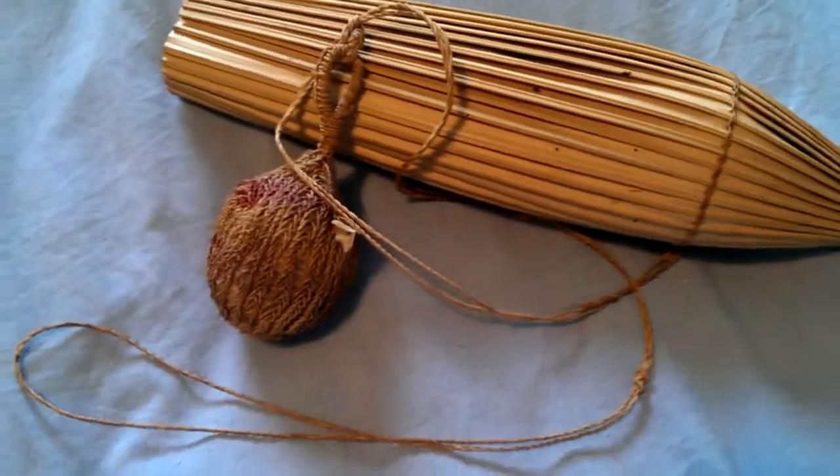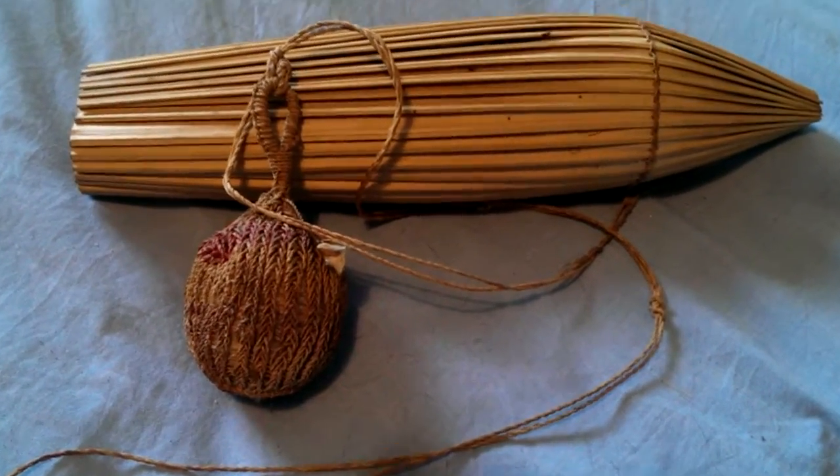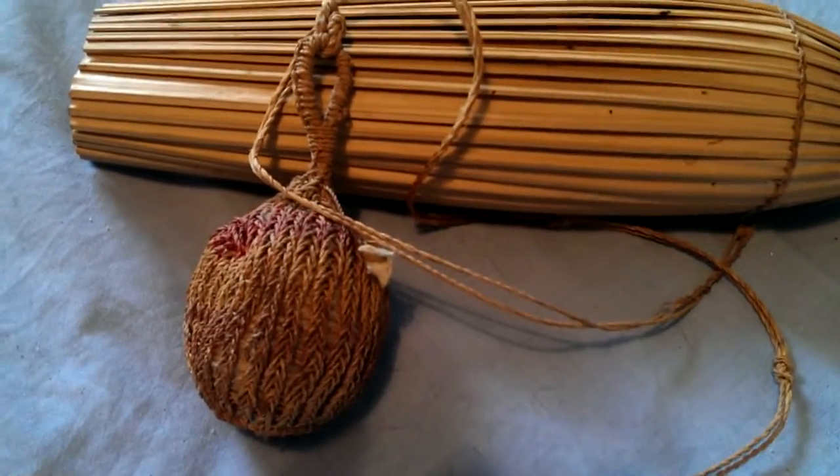I think South American, possibly it could be from somewhere else — it doesn't look African though. Poison arrow quiver, that's what I was told by the old piece of paper. Thanks very much. Bye.